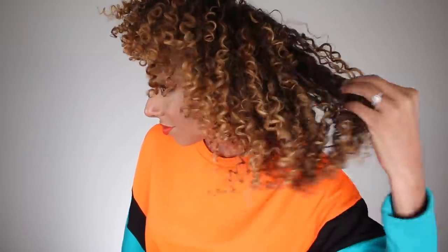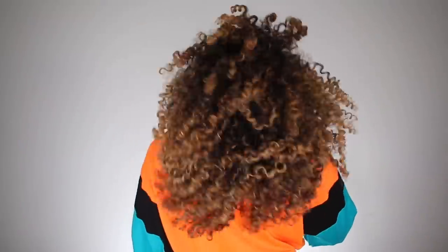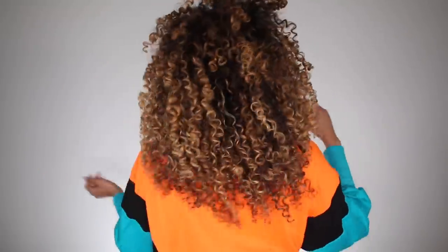Then shake it out at your roots, your bangs, in the back — wherever you want volume. Voila! Look how amazing my hair looks. Even when I fluff it out it gets bigger, and the dry shampoo will keep it up and last throughout the day. It also doesn't leave your hair feeling stiff and gross like hairspray, and there's no white residue where you sprayed.